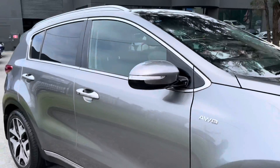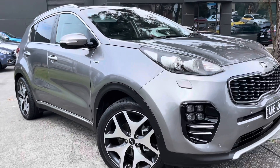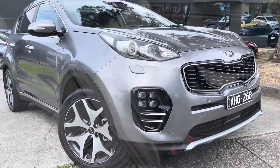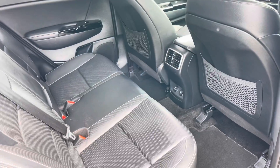All of the service history is there, of course low kilometres. It has just come through one of our major fleet suppliers so we do have two keys for the vehicle as well. Privately owned car and driven by the same person the whole way through.